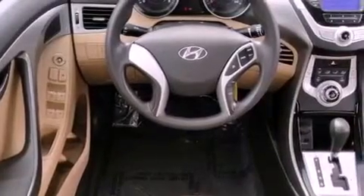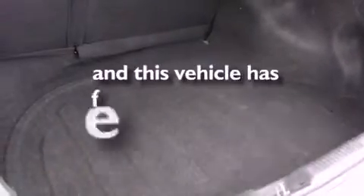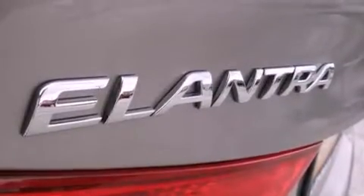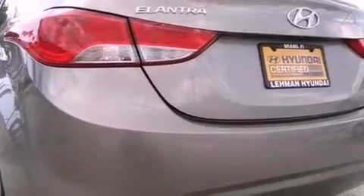Rear seat childproof door locks, a rear window defroster, a keyless entry system, and this vehicle has fewer than 35,000 miles on the odometer. With an EPA estimated rating of 40 miles per gallon on the highway, fuel efficiency does not take a back seat.